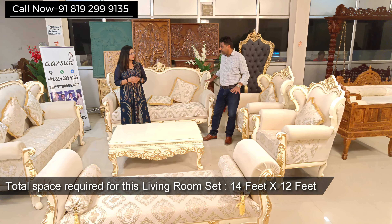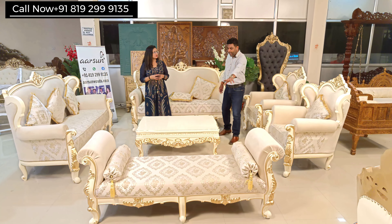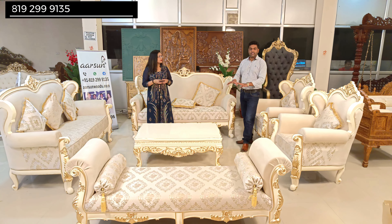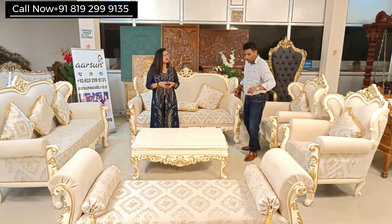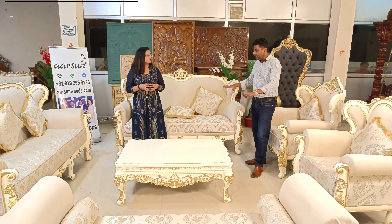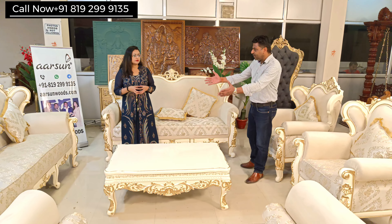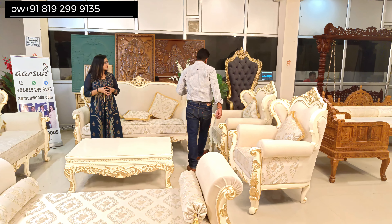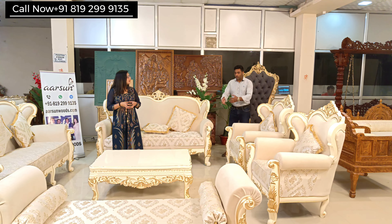In 14 by 12 feet we have this entire big seating space — 3, 3, 6, and 8 to 10 seats. So a big 10-seater set fits in 14 by 12 feet of area, and everything is quite openly placed. There is no cramping — I can easily walk outside from anywhere on this side or that side. If you want to keep it a little closer, you still have a lot of space. 14 by 12 feet is good enough for a big set like this.